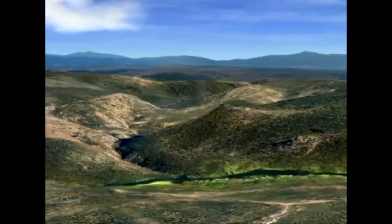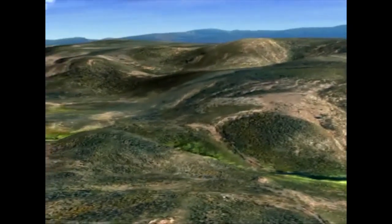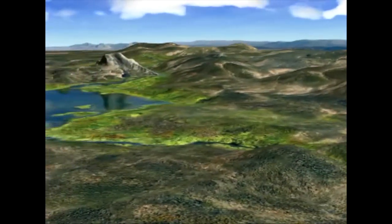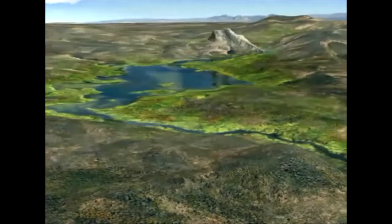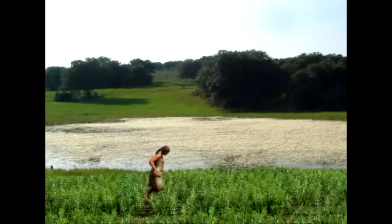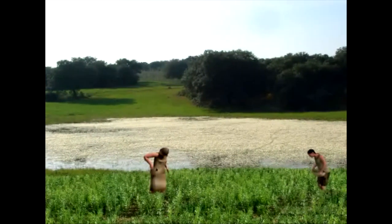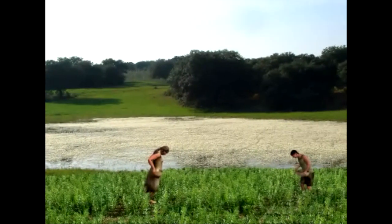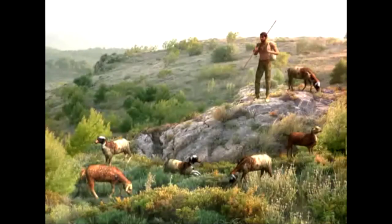The builders of Menga were the first peoples to farm this fertile land. Many small settlements have been discovered in the area. The inhabitants of these settlements were farmers and herders. They also hunted, fished and gathered fruit, and made things such as flint tools.